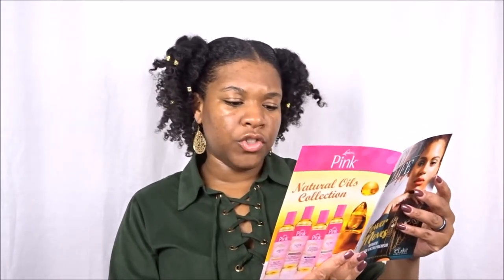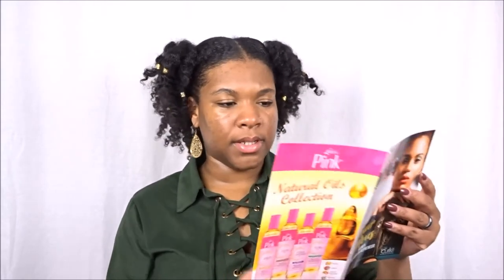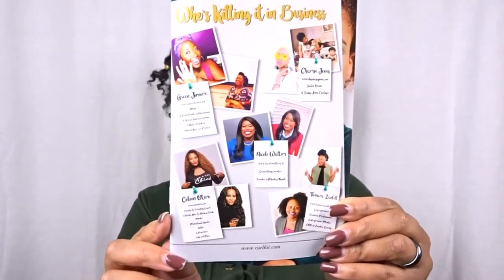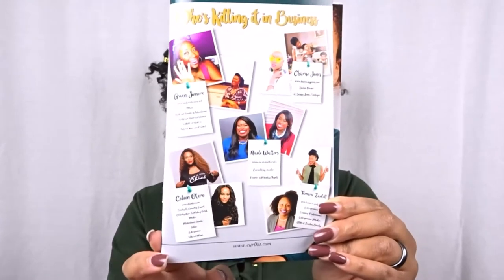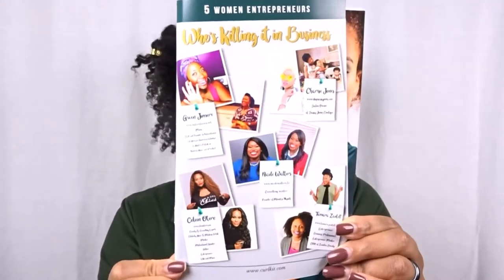The booklet also tells you the contents of your Curl Kit and features upcoming established or newly social media influencers. This month they have Gwen Jameer, Sharice Jones, Nicole Walters, Colleen Otero, and Tamara Zantel. Definitely check them out. If you got the Curl Kit, go to the last page and check out these beautiful women of color who are also entrepreneurs.